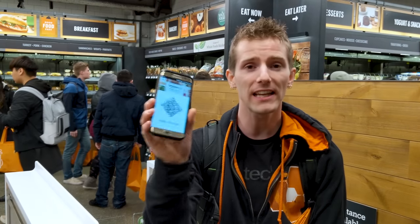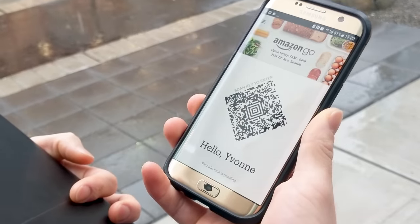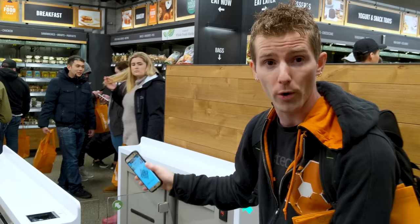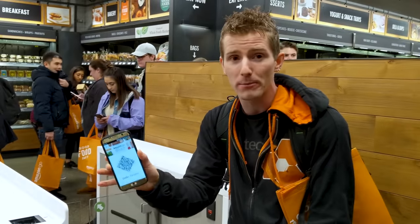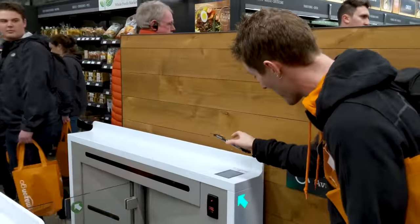Step one is to get the Amazon Go app. Once you're signed into your account — you don't need Prime — this QR code allows you to scan in any guests that are with you, though do note that anything they take will be charged to your account. Then you enter the store. You can't get in without your phone, but Amazon says handy-dandy Amazon staff members will be on hand with charging banks if for whatever reason you need to juice up before you go in.